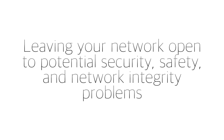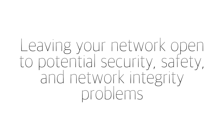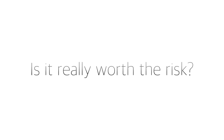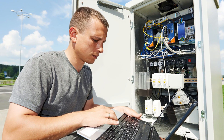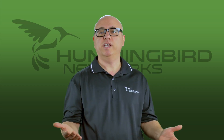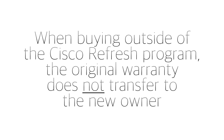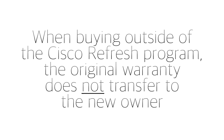Where does that leave you potentially? Your network open to potential security, safety, and network integrity problems. Is it worth that small upfront savings just to spend 10 to 100 times more later if there's even just one problem? How much does it cost to roll a truck or potentially fly a tech to a remote location, with overtime involved? Also, when buying outside of the Cisco Refresh program, the original warranty on a piece of Cisco gear does not transfer to the new owner.